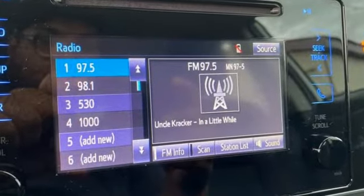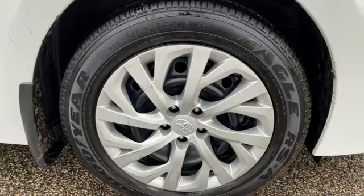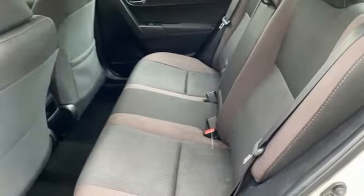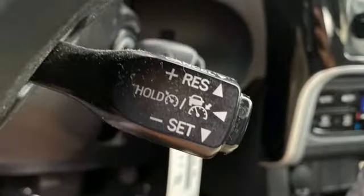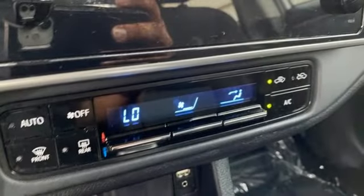Bluetooth wireless audio streaming, manual tilting steering column, USB port, manual telescoping steering column, inline four-cylinder engine, gas pressurized shocks, and dynamic radar cruise control.